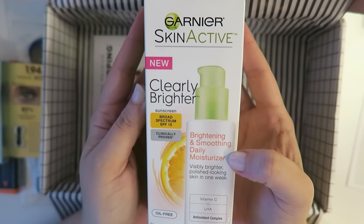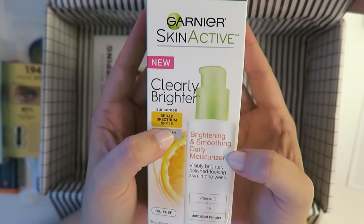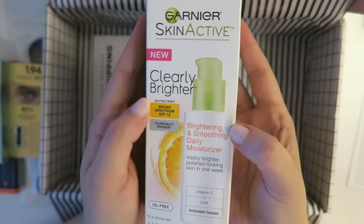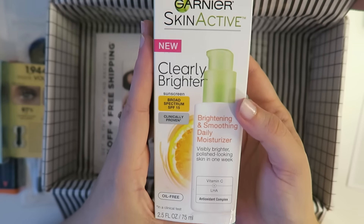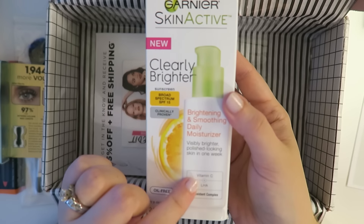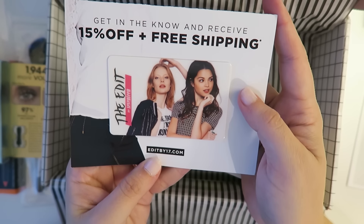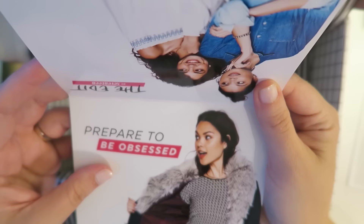Then we've got a brightening and smoothing daily moisturizer with broad spectrum SPF 15. My dermatologist recommends 30 or higher, but for days when I'm not really going out, this would be awesome. I use an Aveeno brightening moisturizer that I love, so I'm actually kind of excited to try theirs — maybe I'd like it better. And last but not least is a 15% off discount for The Edit, which I'm assuming is some sort of shop.